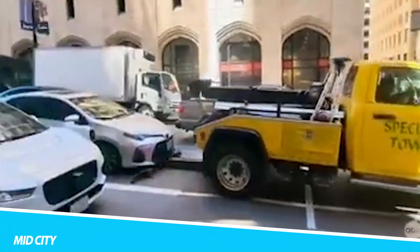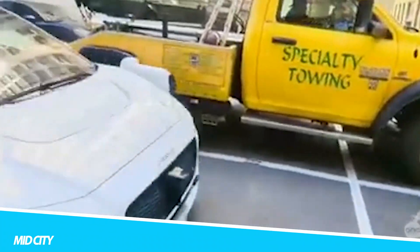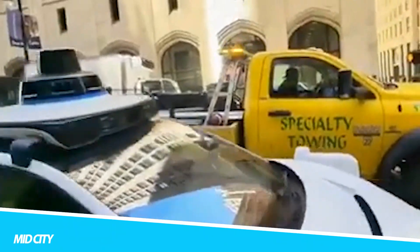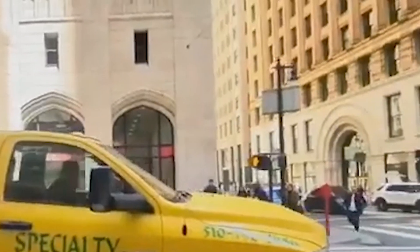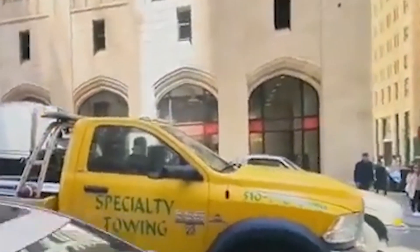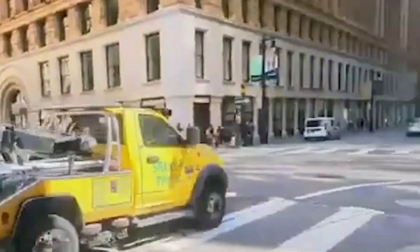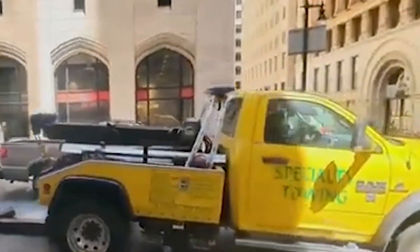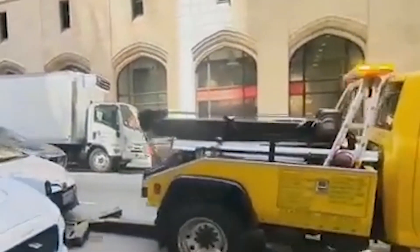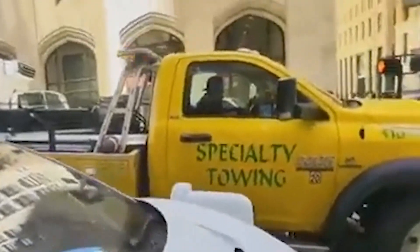Mid-City. The Mid-City Tow Truck is a heavy-duty powerhouse, designed to handle the most demanding towing and recovery tasks. This tow truck is equipped with a high-performance engine that delivers impressive power and torque, allowing it to tow heavy vehicles with ease. The Mid-City features a reinforced chassis and heavy-duty components, ensuring durability and reliability in the toughest conditions. Its advanced hydraulic system provides smooth and efficient lifting and towing.